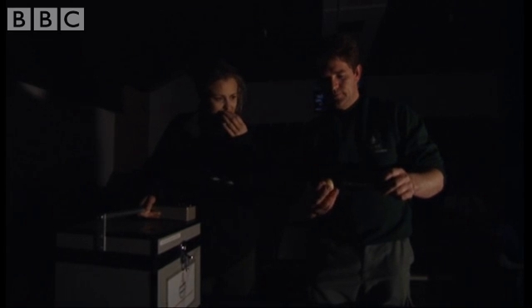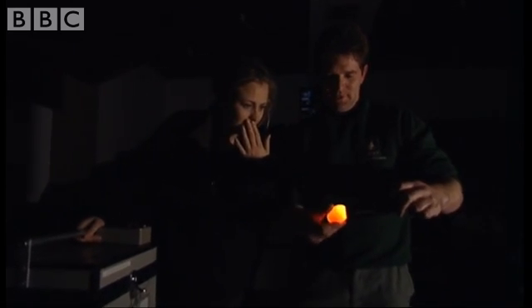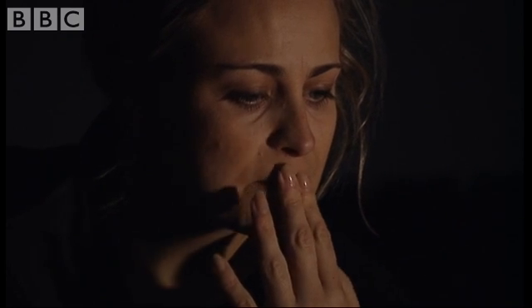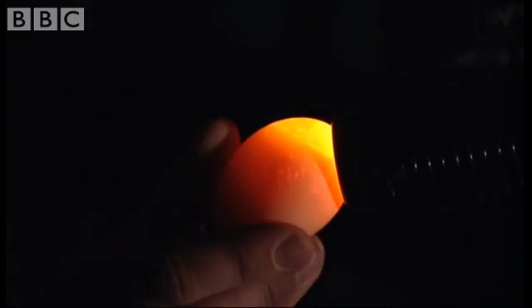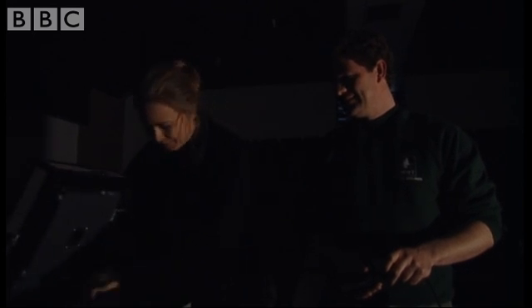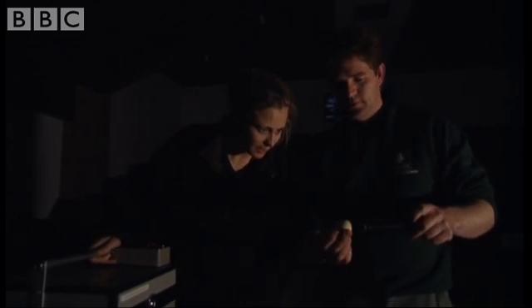I've got butterflies now. The fourth egg is also infertile. Can you see that? There's nothing in there — clear as a mountain stream. Is there really a chance that there's... we'll see. Oh, I feel sick. Please have a baby in. Please have a baby in.